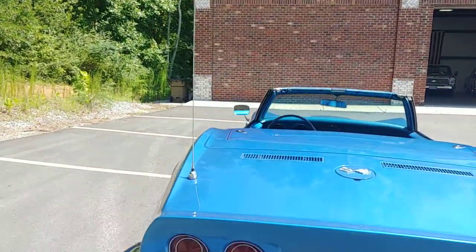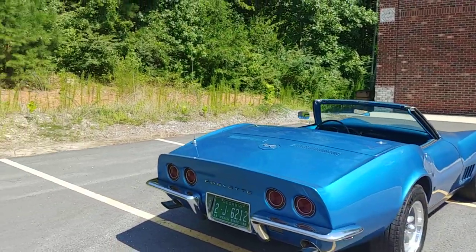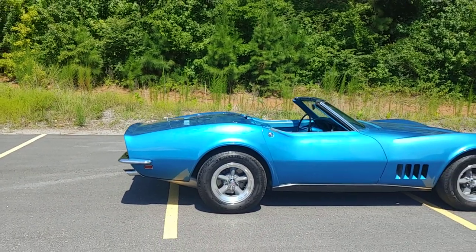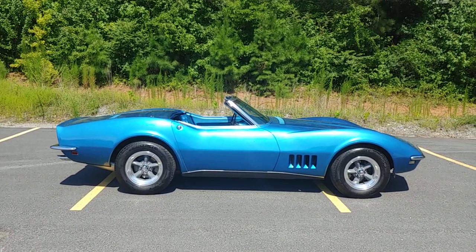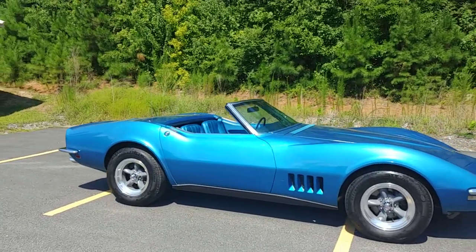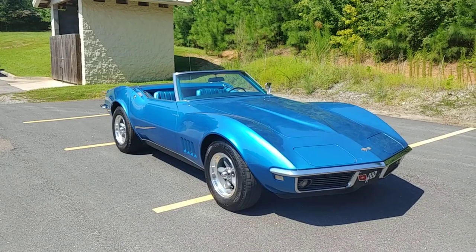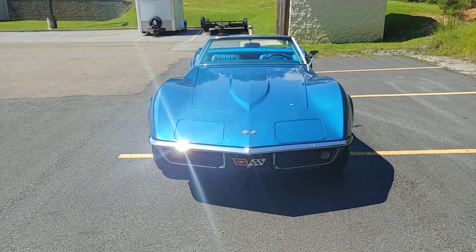All right, here we go. Take a look. Just a little bit better with the top down, I would say. It's nice to know you have a nice fresh top with no tears, no threads coming apart, no holes. That soft top is in great shape. Sweet.